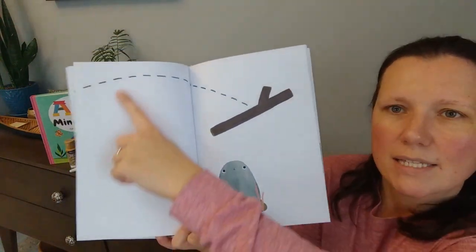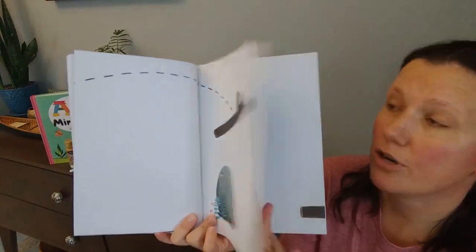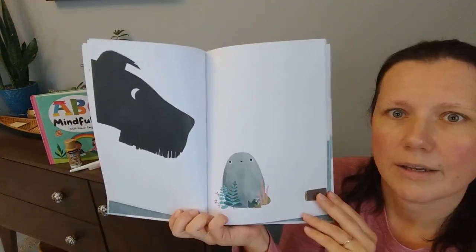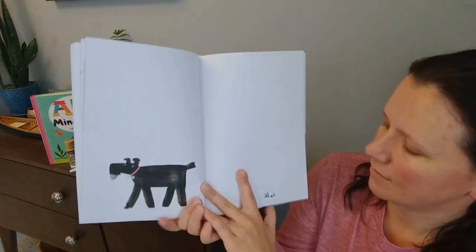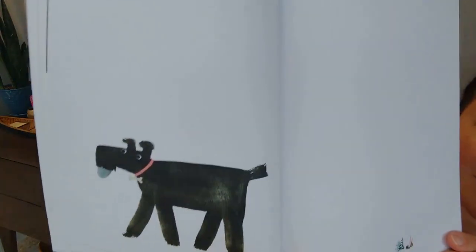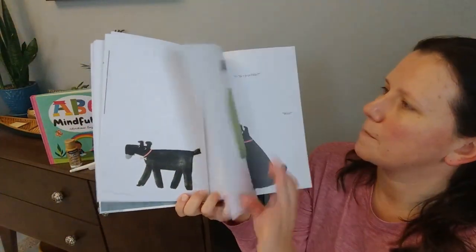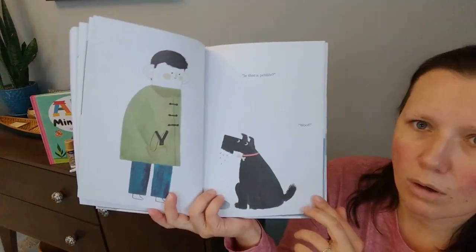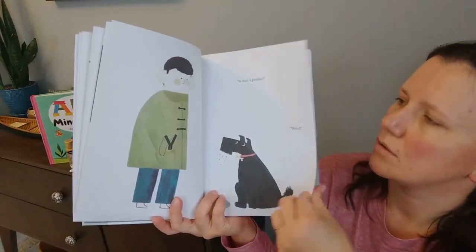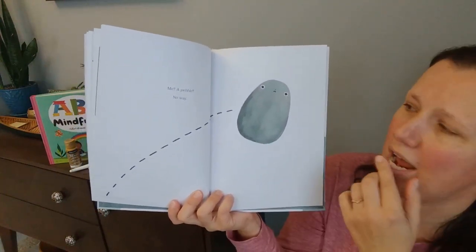What's this? A stick — a stick is flying over Petra. Oh, here comes a doggie. Doggie's got Petra in its mouth. Is that a pebble? Woof. Me? A pebble? No way.